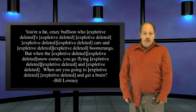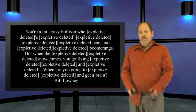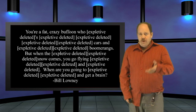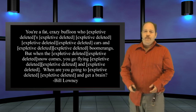YouTuber Bill Loney also wrote in regarding last week's show: 'You're a fat crazy buffoon who [expletive deleted] [expletive deleted] [expletive deleted] cars, and [expletive deleted] boomerangs. But when the [expletive deleted] snow comes, you go flying [expletive deleted] and [expletive deleted]. When are you going to [expletive deleted] and get a brain?' Thanks for writing in, Bill — you'll be happy to know that your comment helped to convince me that I must be wrong in my science.